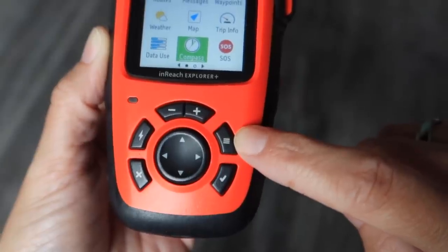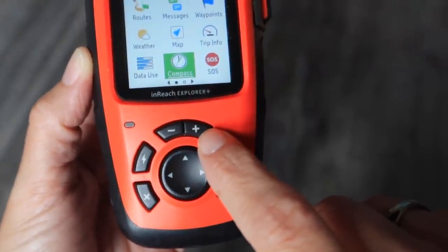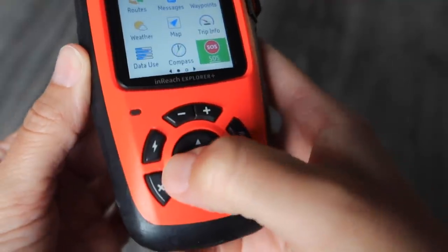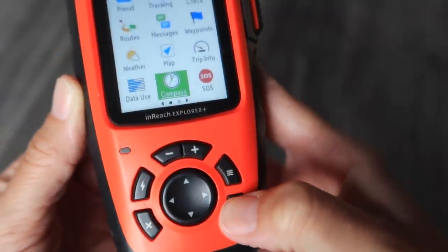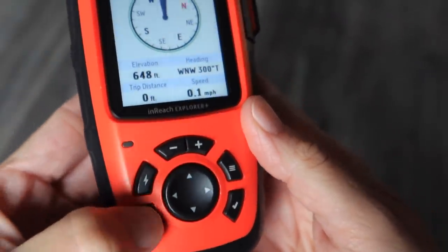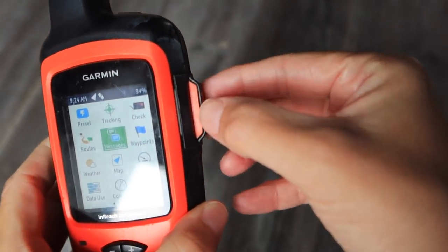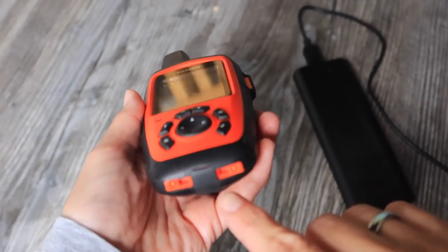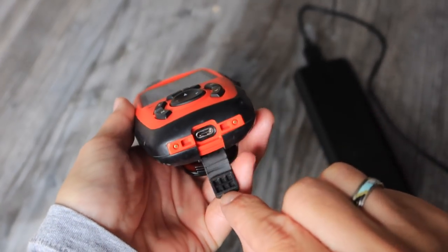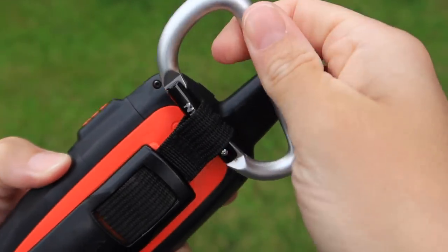You have the menu button shown as three horizontal lines, zoom buttons indicated by minus and plus, a preset button, directional buttons, the tick as confirm and X as cancel. The SOS button is on the side behind a physical cover you need to open to access — this prevents accidentally hitting it. The bottom flap is where you charge it via micro USB. It comes with a carabiner clip and weighs 213 grams.